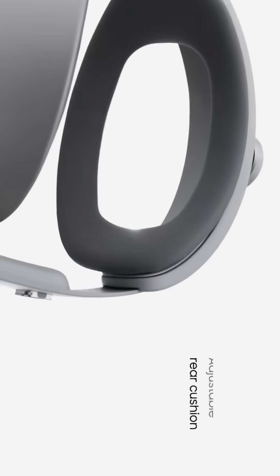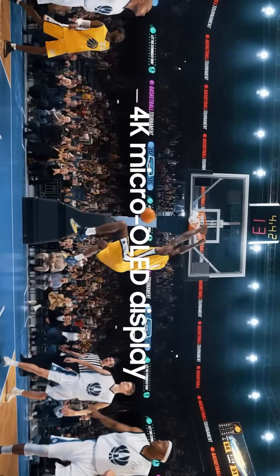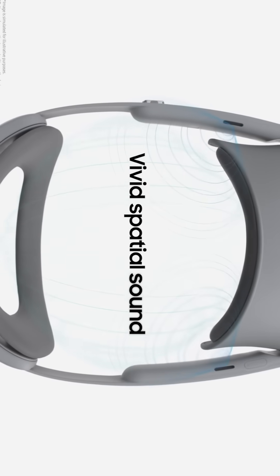It also has eye and face tracking, hand tracking, and motorized IPD adjustment. The motorized IPD bothers me — it adds more weight, makes the headset more expensive, and means more things can go wrong when you could just use a slider to adjust IPD. I'm not the biggest fan of this feature; I just don't really understand it.